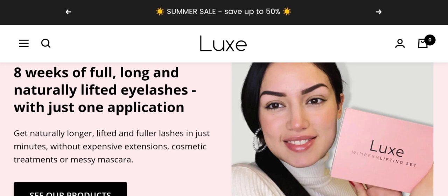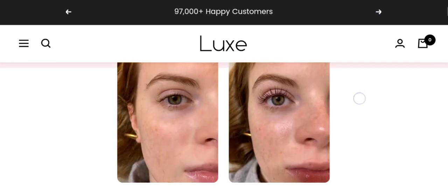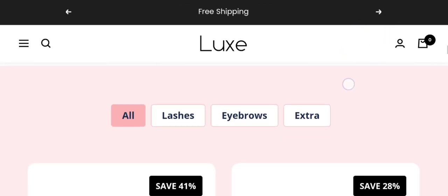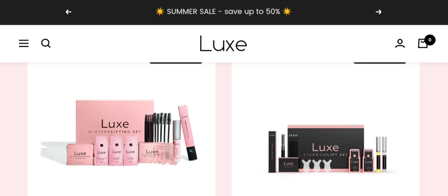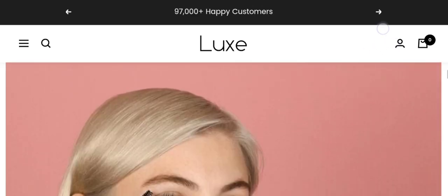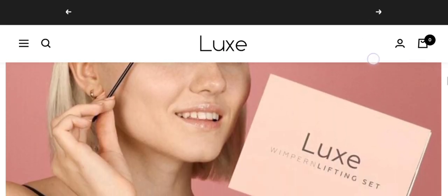People from the United States and India are very interested to know about this site. Today we provide complete details. First, we talk about the site type and the product details. It is an online shopping store offering multiple types of lash sets — eight weeks of full, long, and natural lifted eyelashes with just one application, as you can see here. Different types of Luke's Glass Lift sets and much more, as you can see. The prices of the site's products are also available here.